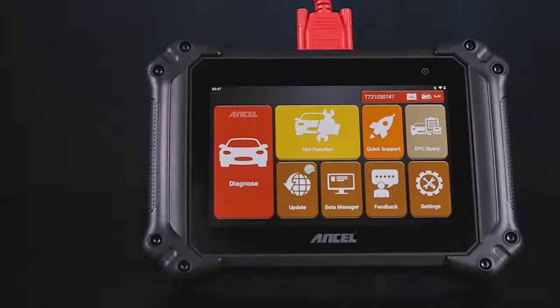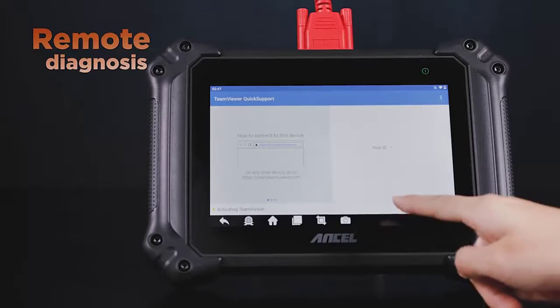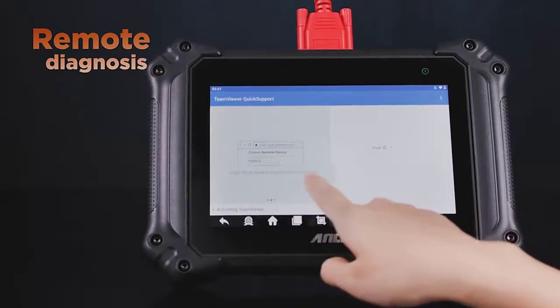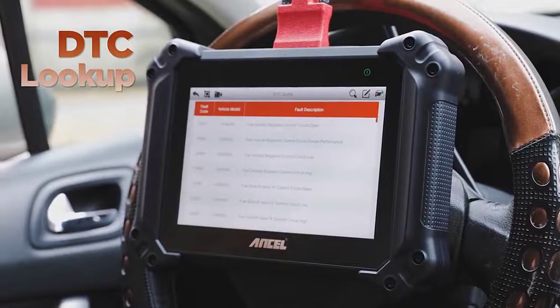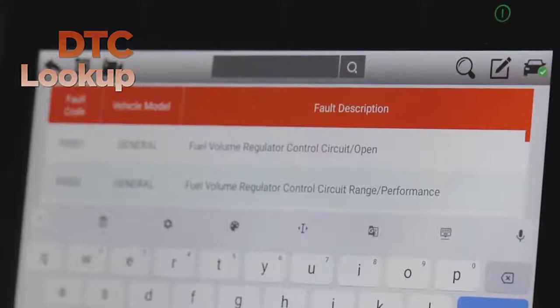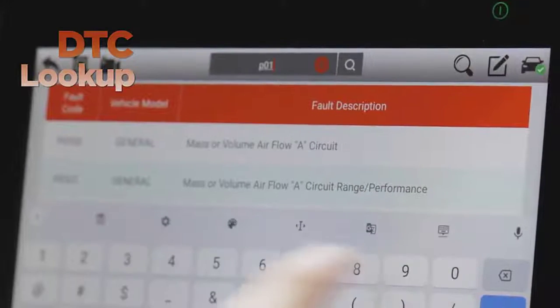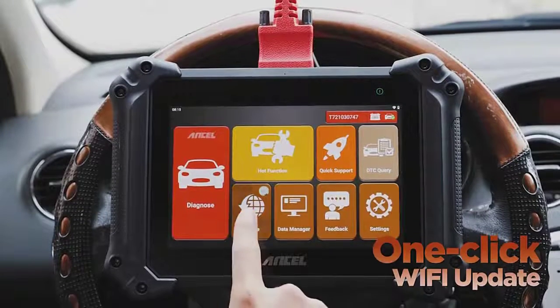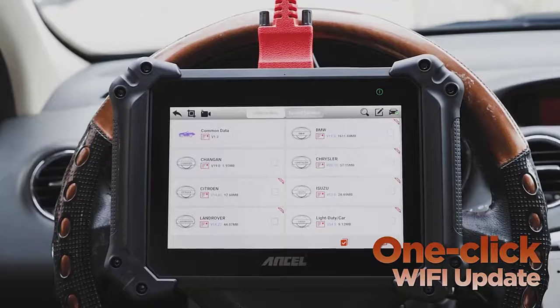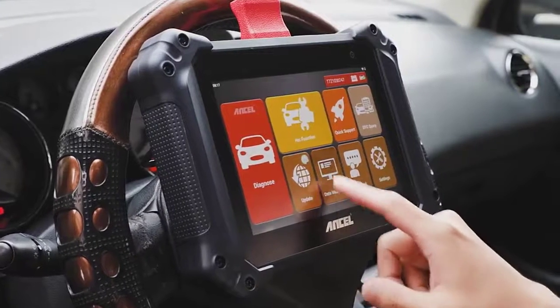It is designed with user-friendly operational features you cannot find in normal handheld basic OBD2 tools, including one-click screenshot, camera, one-touch update, remote diagnostic, vehicle software testing, report data stream, record playback, print diagnostic feedback, and more. These additional functions bring you the ultimate experience.